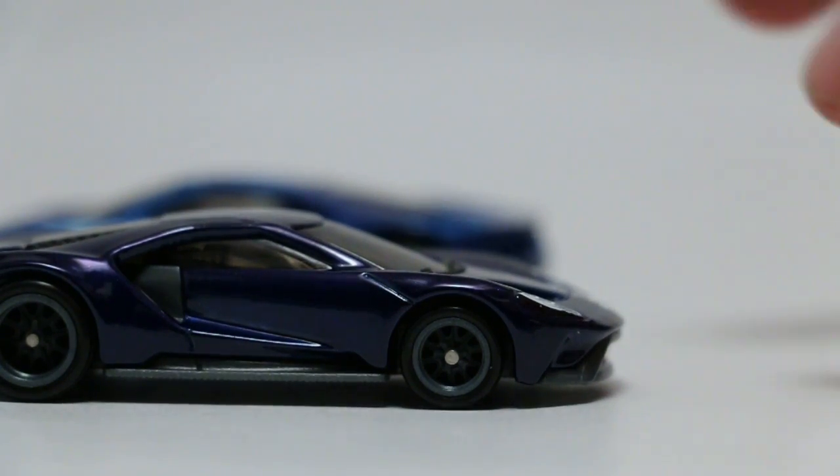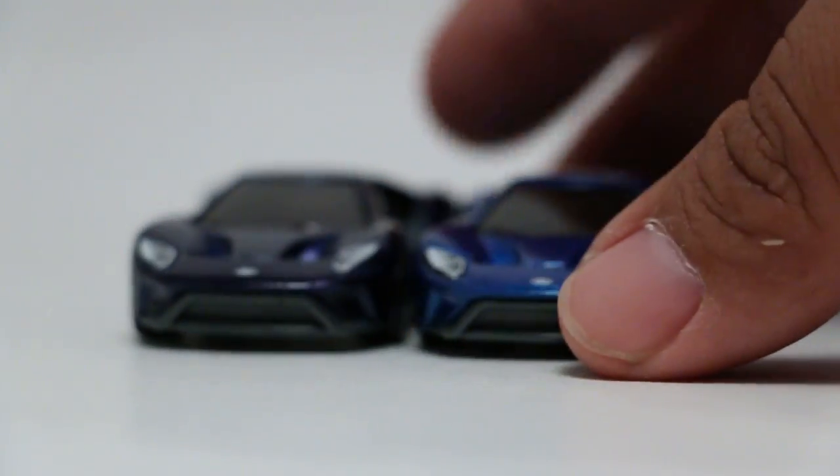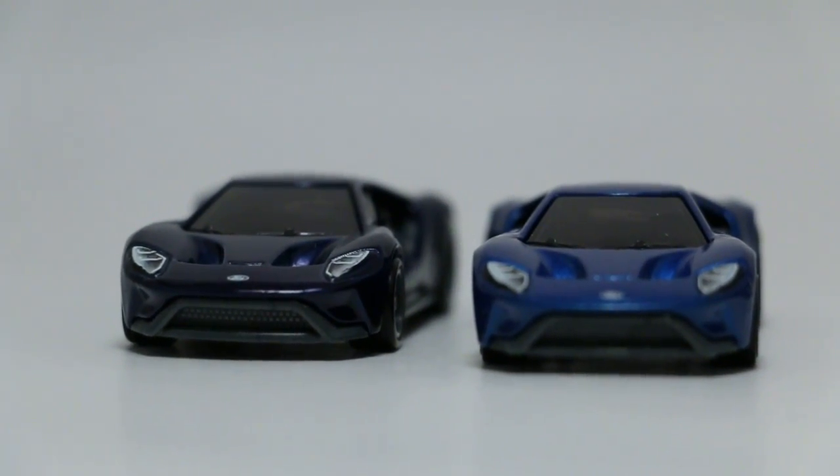Beautiful. There's both of them side by side — very nice. Adding both to the collection. Alright guys, have a good one, bye-bye!